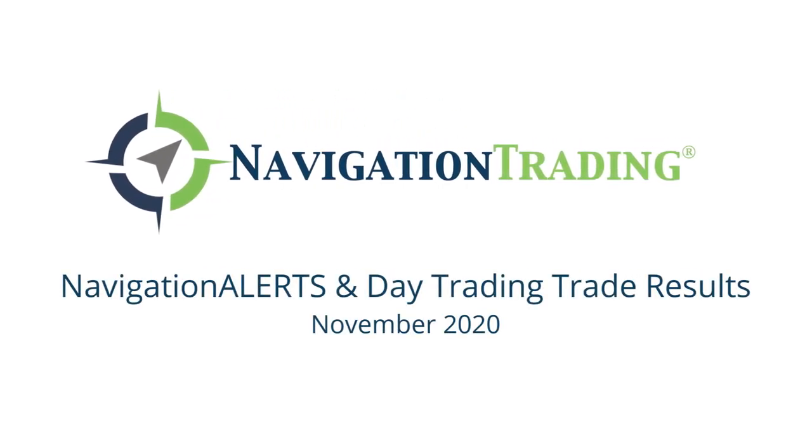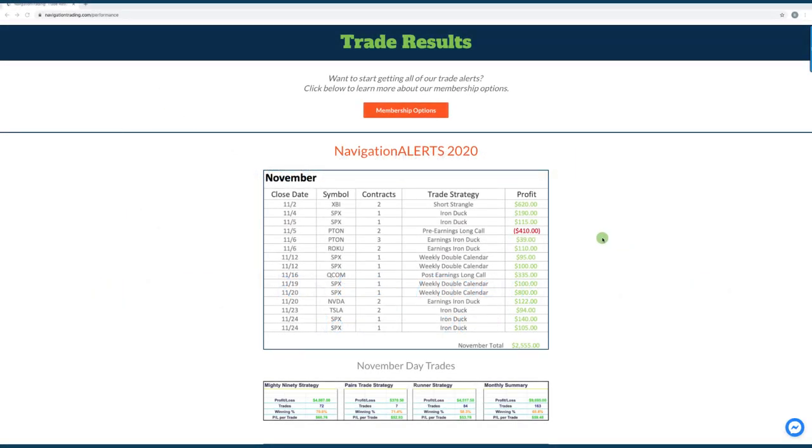Hey, everyone. November is in the book, so I wanted to take a couple minutes to go over our closed trades for the month of November. Starting with our navigation alerts for our core income portfolio, we had 15 different trades, just one loser.